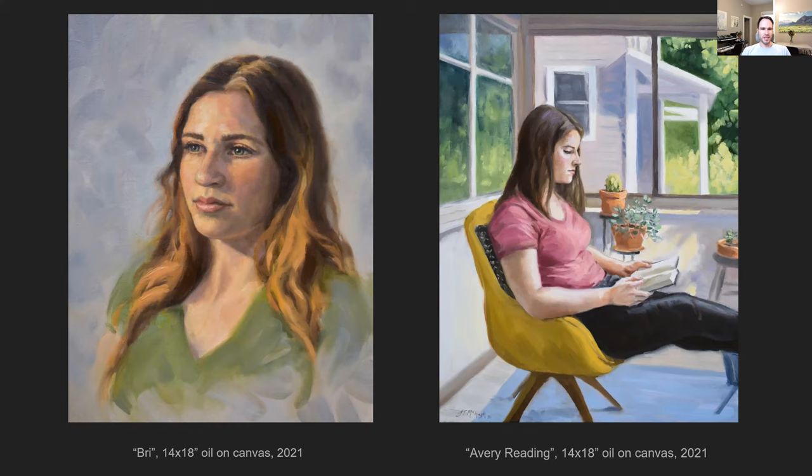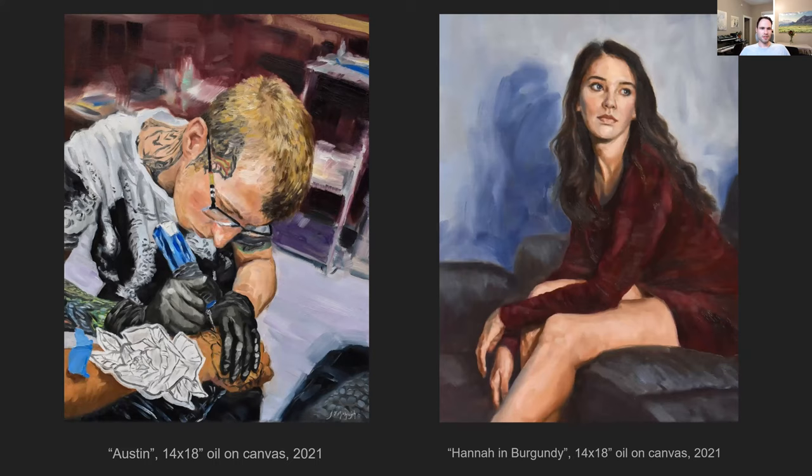I look up to artists such as John Singer Sargent, Winslow Homer, Sorolla, and others who can capture that balance of being realistic and detailed and yet still being loose and spontaneous, feeling like they're capturing a moment really well. On these two paintings — the one on the left is a friend of mine who's a tattoo artist, Austin, and the one on the right is of Hannah, my wife — I try to vary the looseness of the brush strokes to make it more immersive and make the viewer feel like they're there with the person.